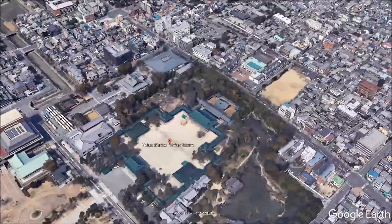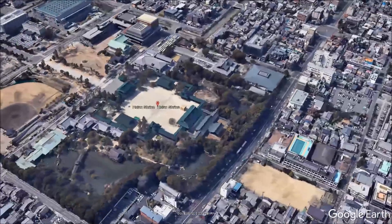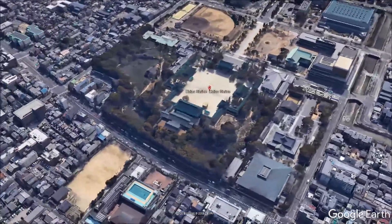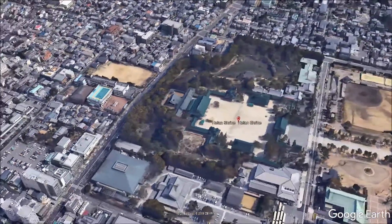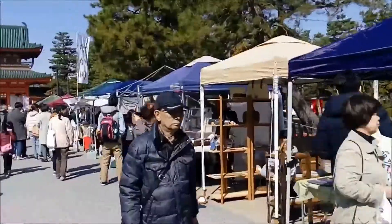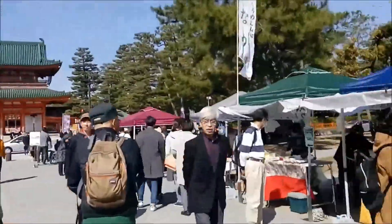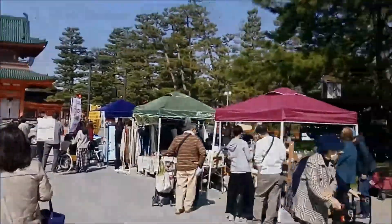Heian Jingu is a shrine which is a replica of a famous Heian period structure. It is a scaled-down reproduction of the original imperial palace, which was first constructed in 794. The shrine was first built in the late 19th century, and the present wooden structure dates from 1979 after a fire in 1976 destroyed the original structure.